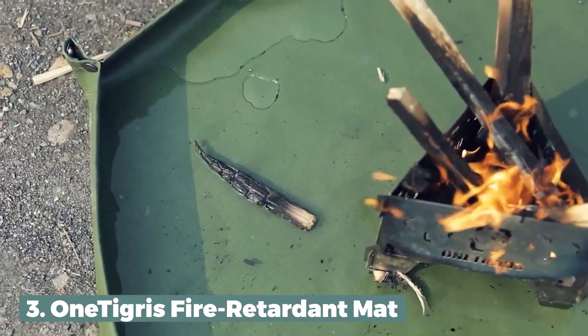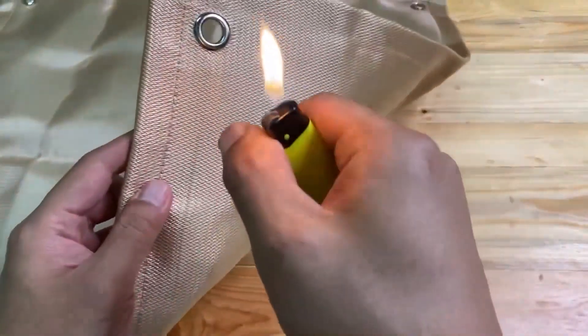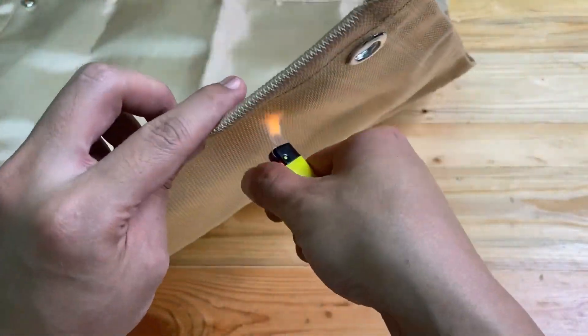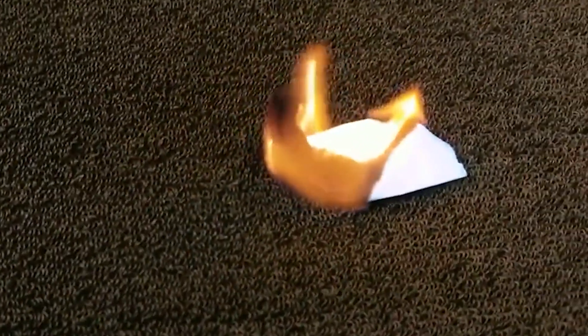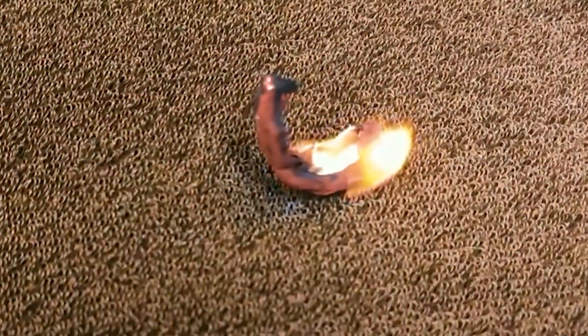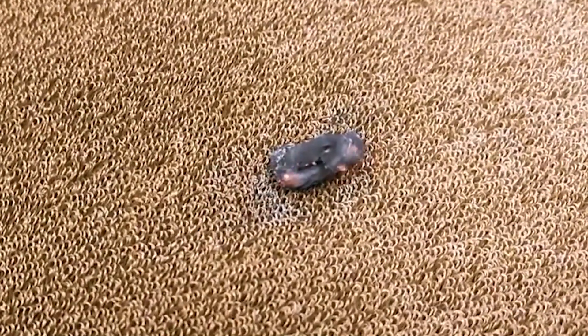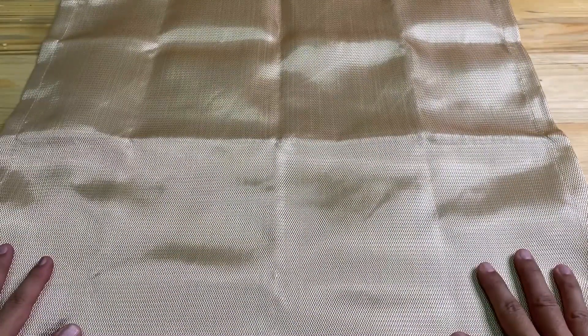Number 3: One Tigris Fire Retardant Mat. The One Tigris Fire Retardant Mat is a lightweight, portable mat that's made to keep the ground safe from damage caused by camp stoves, fire pits, and other heat sources. The mat can stand up to temperatures of up to 260 degrees Celsius because it's made of fiberglass and silicone.